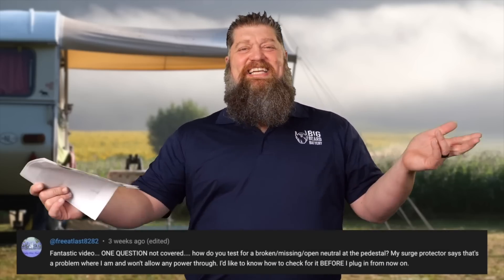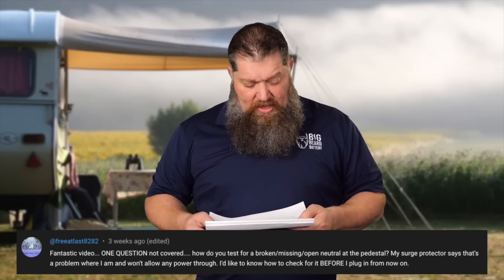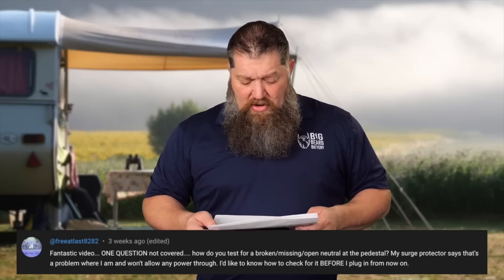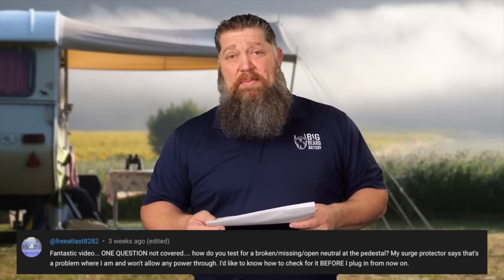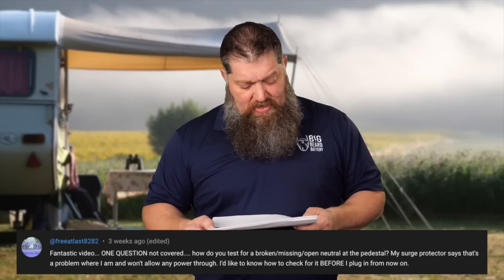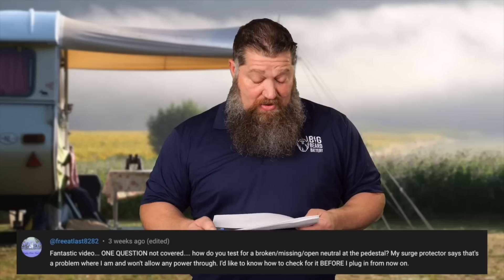Last question — number five, and we're already 12 minutes in. The question: how do you test for a broken, missing, or open neutral at the pedestal? My surge protector says there's a problem and won't allow power to pass through. I'd like to know how to check it before I plug in.